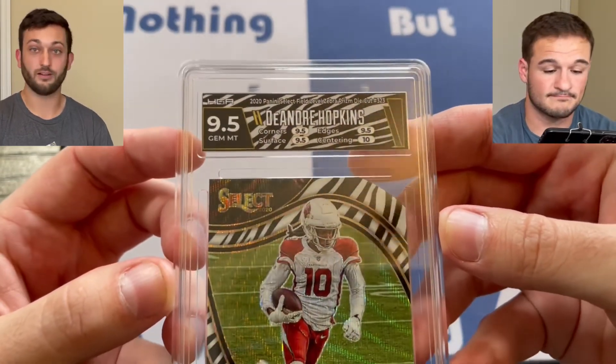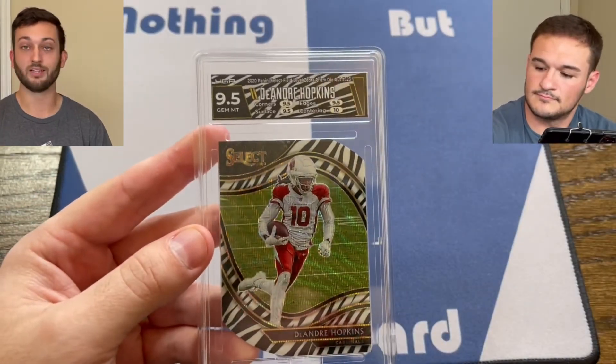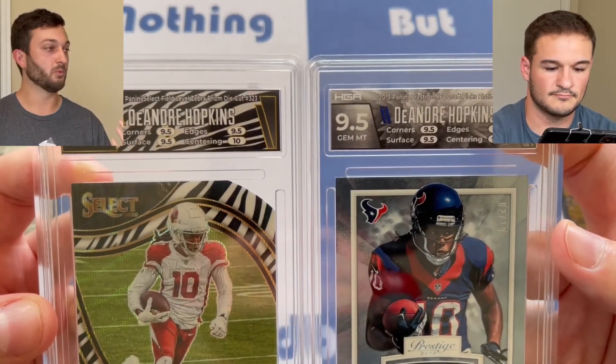HGA has made it public that they are looking at their designers to make sure they are giving the hobby the best custom labels possible. That DeAndre Hopkins one was bad. However, the Panini Select zebra print — they killed it with this one. It's a custom label, $10 extra, and it looks fantastic. It complements the card perfectly. But as we've been saying, it is kind of hit or miss whether you're going to get a label you really like or one that leaves you scratching your head.